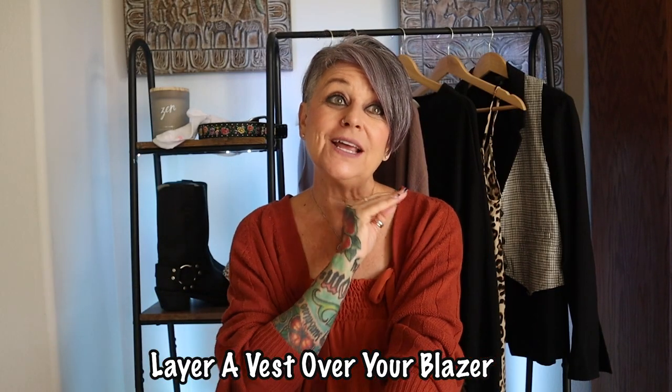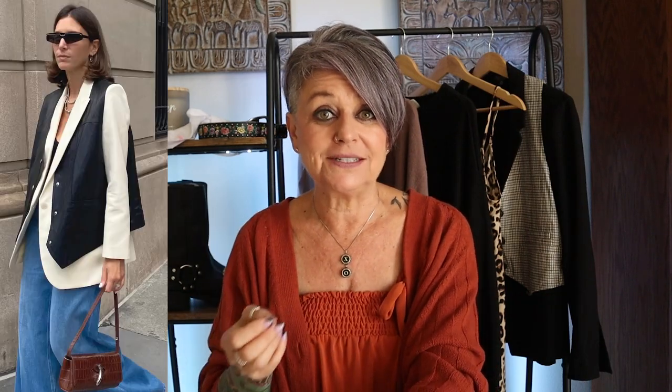Next is layer a vest over your blazer. I wanted to try this one, so I took my Free People vest and put it over the top of my Topshop blazer. This one is cute, definitely a standout — like, wow, she's wearing her vest on the outside, that's really cool. It's just a way of elevating your outfit to be a little chic. Look into getting a more oversized vest and put it on top of your blazer. I think this is super cute and I'll definitely be wearing it.